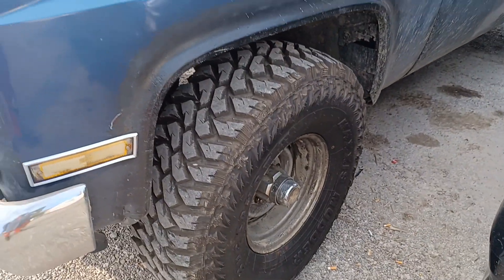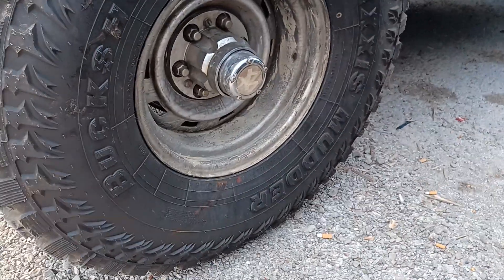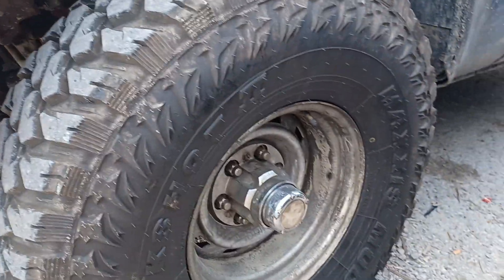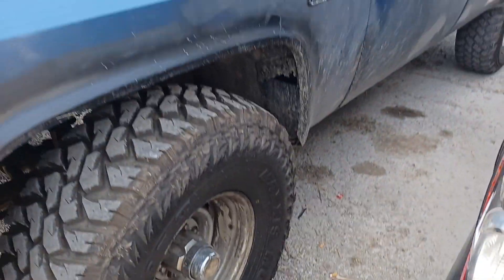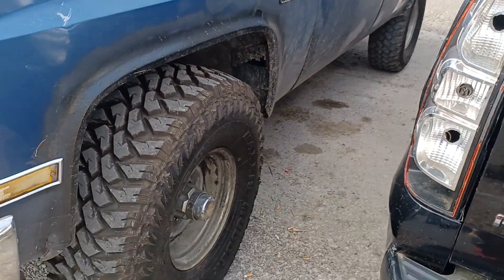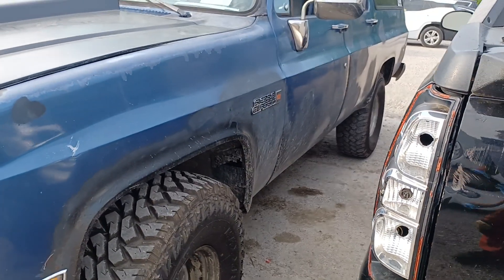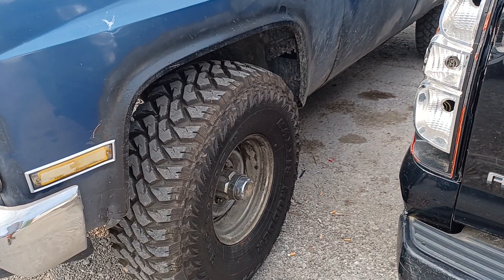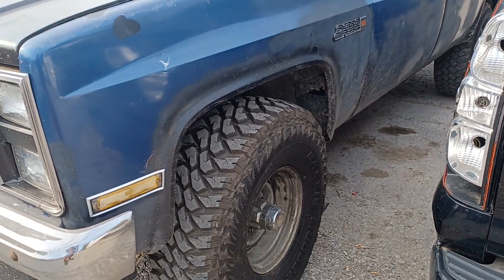Man, I tell you what — this badass with those, what are they, 35s or something, Doug? Baja, Buckshot, Holeshot — Maxim Mudders. Oh my God. This Suburban is just awesome with those tires. The wheels are some rally wheels, but it's the tires that make the truck. He'll put some beauty rings on it and gloss it up, gussy it up a little bit.